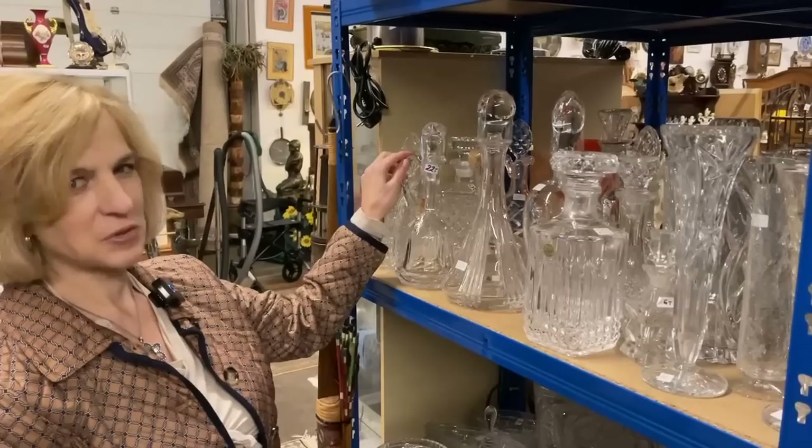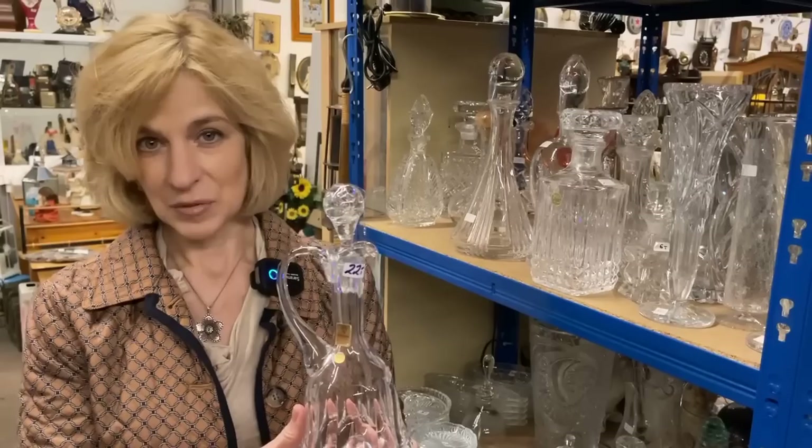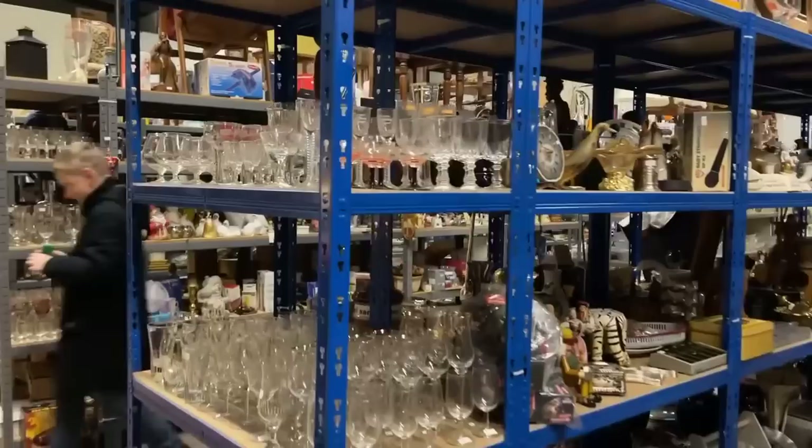Many homes here have an assortment of crystal decanters, and especially in the mid-century. This sweet and petite one is a brand you may not recognize, yet they've manufactured many of your favorite crystal brands — Nachtmann. That's a factory that makes for Tiffany & Company, Marquis by Waterford, Gorham, Lennox, and many other brands. This is well-priced at 22 euros.